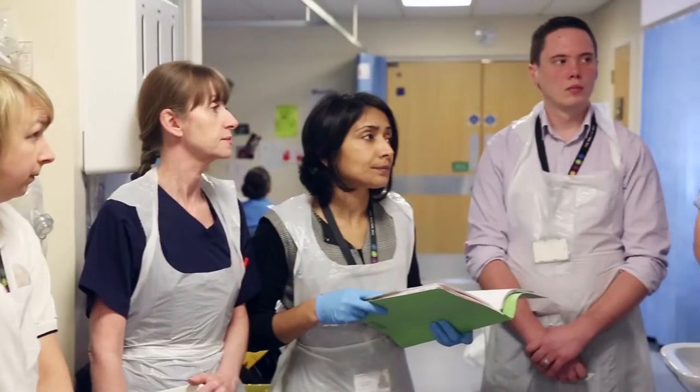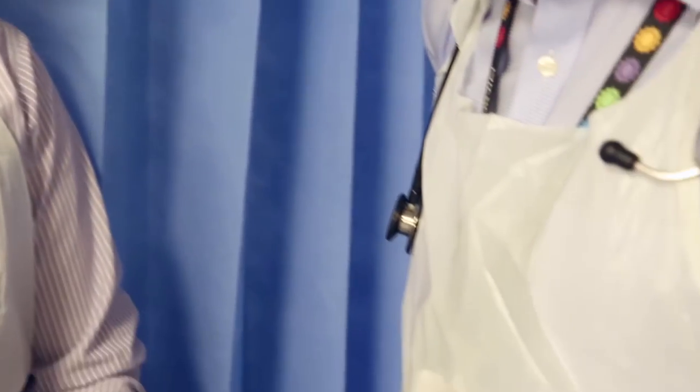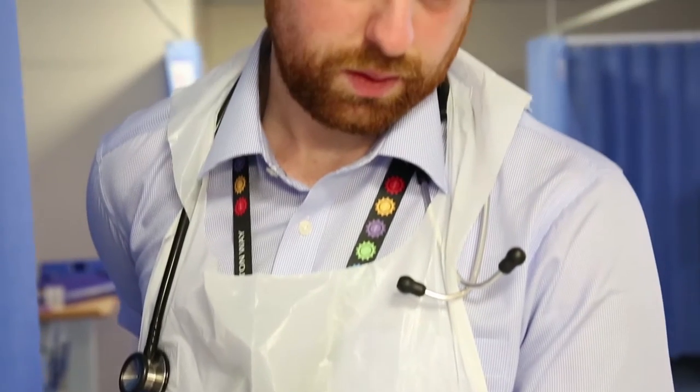The team assesses a person's capacity to understand what is being done to them and to be able to make their own choices. This team works together to maximise the clinical outcomes for patients. The team have regular multidisciplinary meetings and goal setting meetings to discuss individual patients' progress.